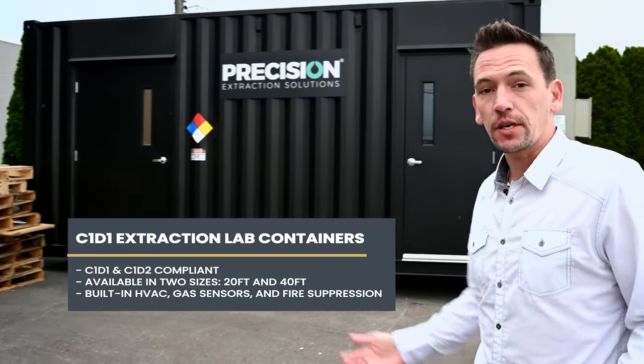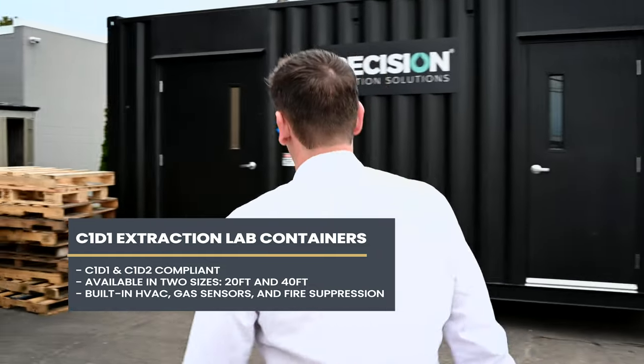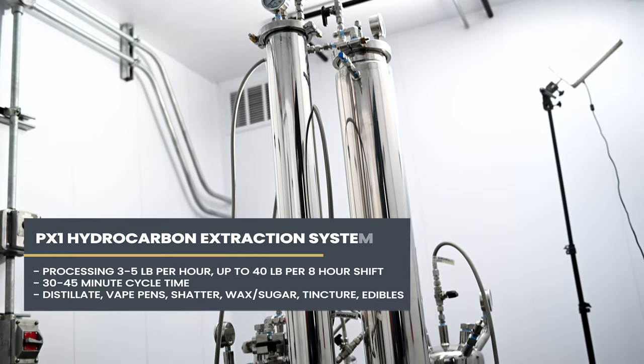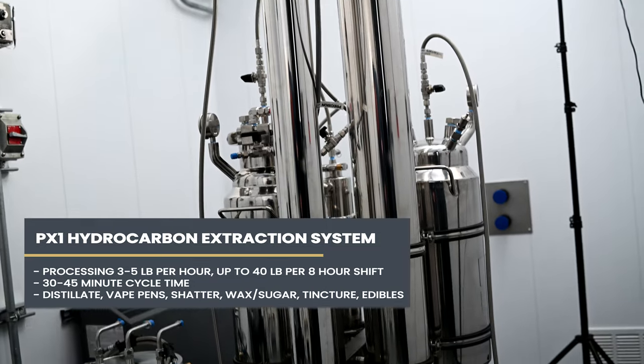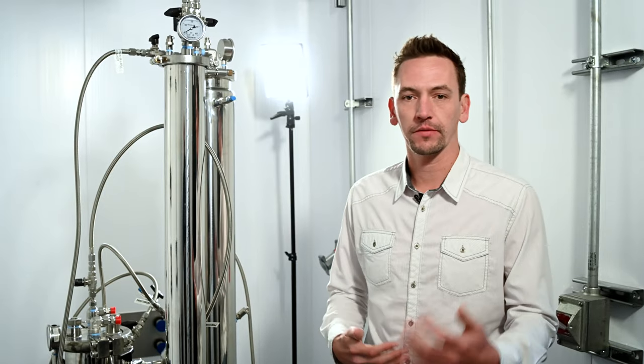Now we're going to take a look at the Turnkey PX1 package featuring the modular pod. This is our PX1 hydrocarbon extraction system — a tried and true system that's in hundreds of labs around the world, featuring a three to five pound run roughly every 45 minutes. It's a great starter turnkey system to get someone into the market. As your business grows, we have different options to grow along with you.